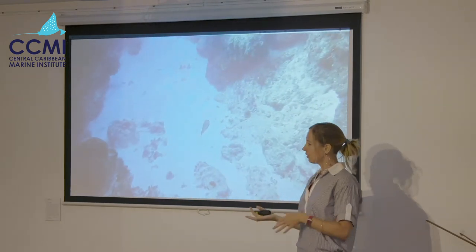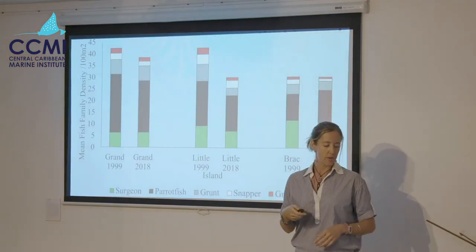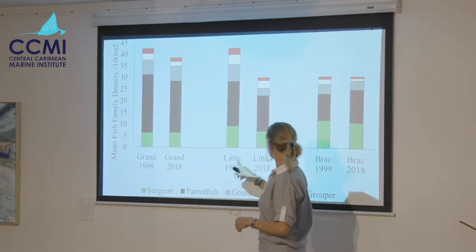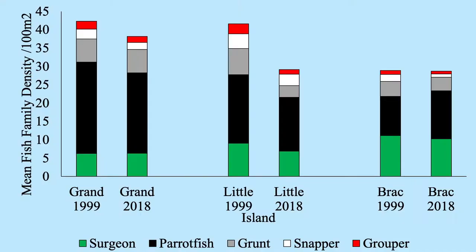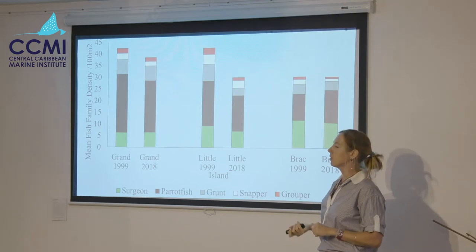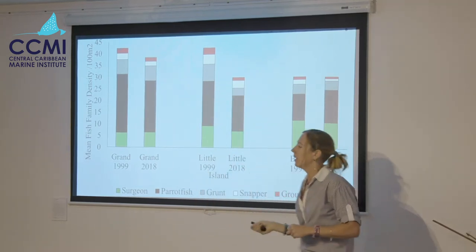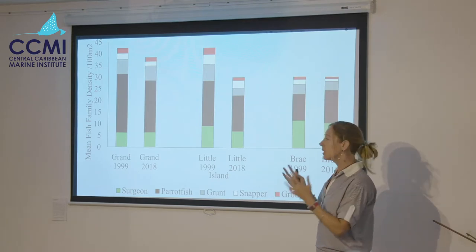The good news is that total fish density on each island is unchanged since 1999, and the average size is either the same or has increased for almost all families of fish. On Grand Cayman and on the Brac, there are no significant declines for any of the common families. There are declines on Little Cayman, significantly so for grouper — a quite clear decline there — but also an increase in size. There's a noticeable decline for grunt, but this wasn't statistically significant.